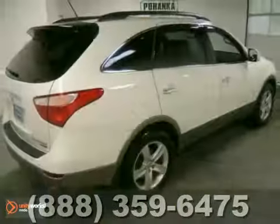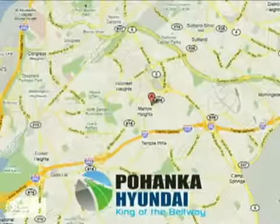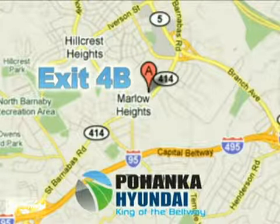Come in for a test drive. Visit Pohanka Hyundai, King of the Beltway, today. We're conveniently located on the Capital Beltway at exit 4B.